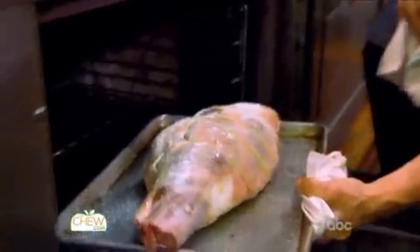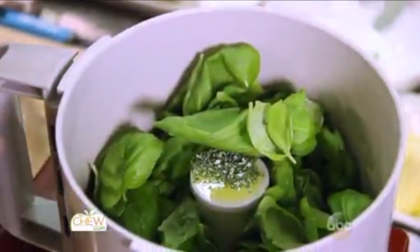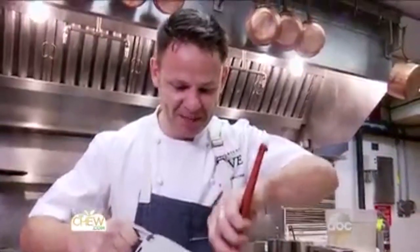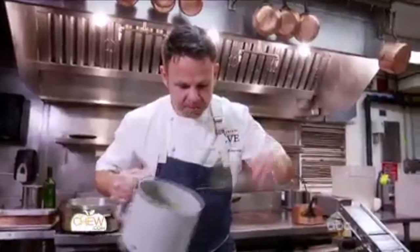Today we're making a traditional St. Patrick's Day celebration meal: the roast leg of spring lamb. We're gonna make a little herb pesto just to embellish the lamb. This has all the flavors of the spring in here — it has that beautiful spring smell.